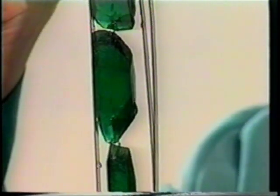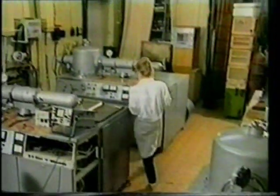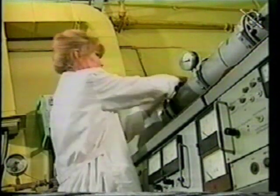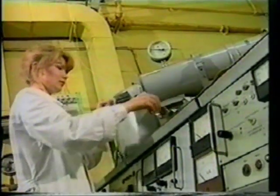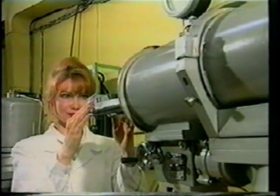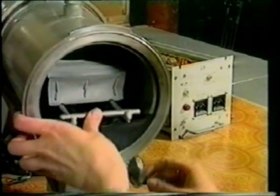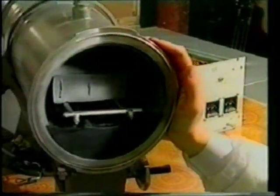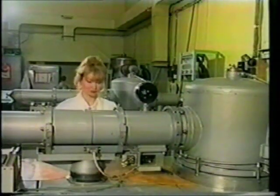This is what hydrothermally grown crystal looks like. We are now in a laboratory for the horizontal crystallization process. This is a floating method where the process is carried out at a temperature exceeding 2,000 degrees Celsius in a vacuum gas environment. This method is used for producing alexandrite, YAG, and rubies.